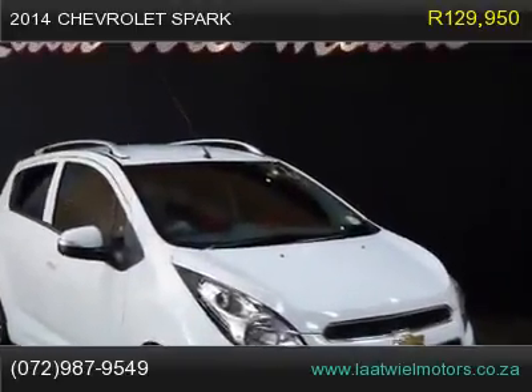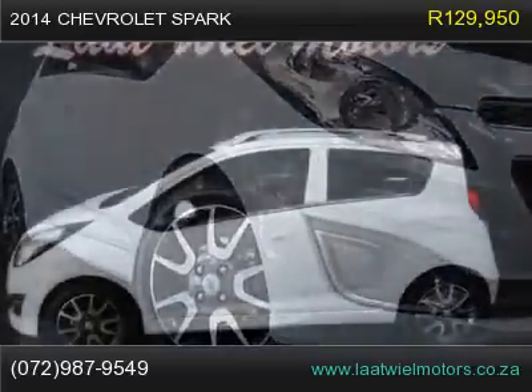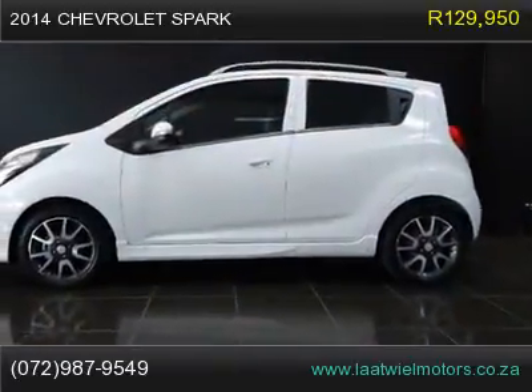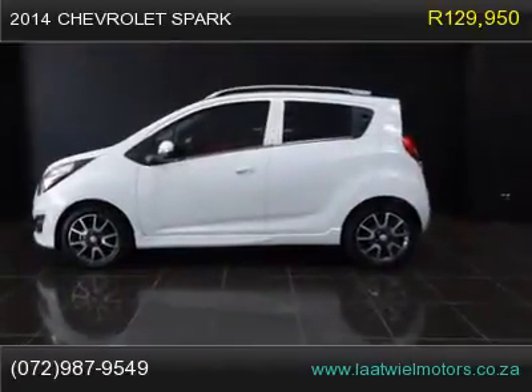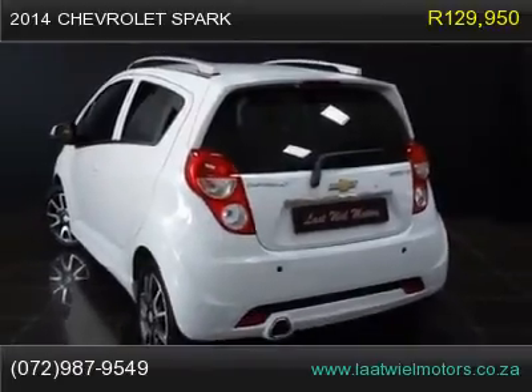2014 Chevrolet Spark 1.2TL Limited Edition — demo. This is the coolest looking little Spark ever. Small from the outside, big on the inside. New price R157,000. Do not miss out on this deal at only R129,950.